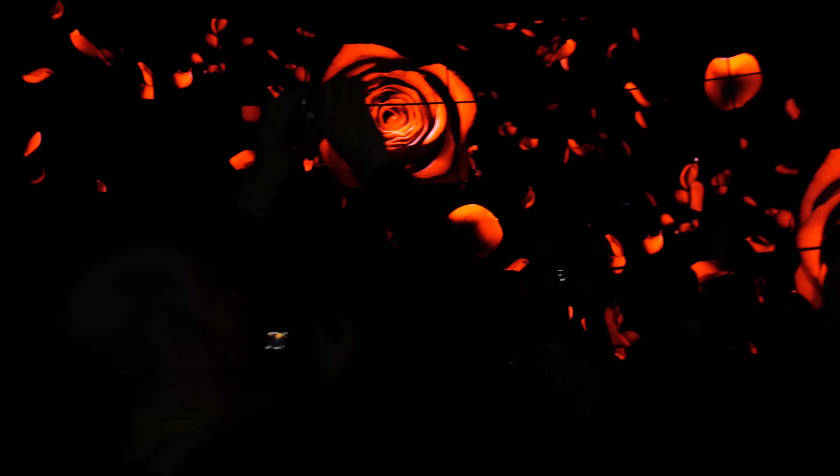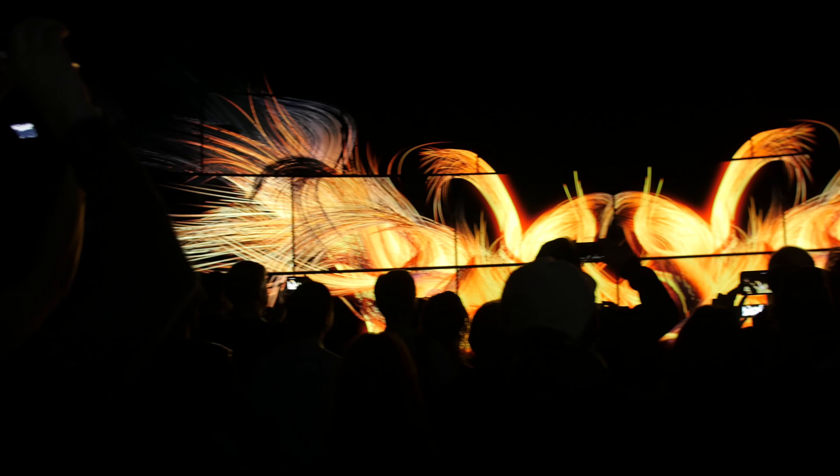So this was my first year attending CES in Las Vegas and there was a lot of cool and interesting tech on display. Here are some of the cool tech that I was able to see during my time at CES, so let's get into it.